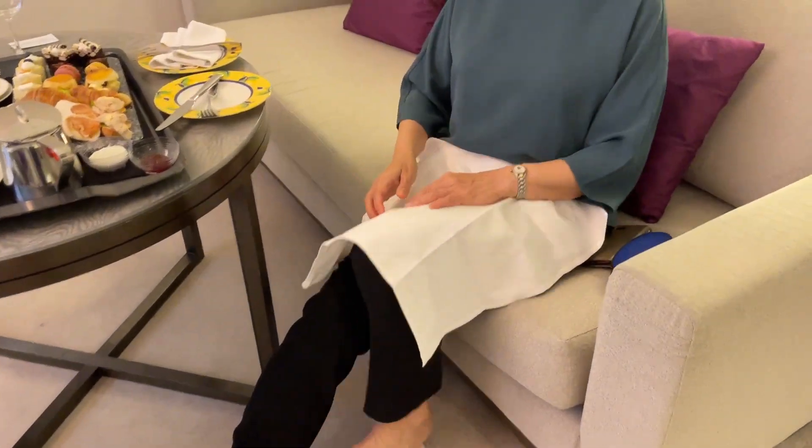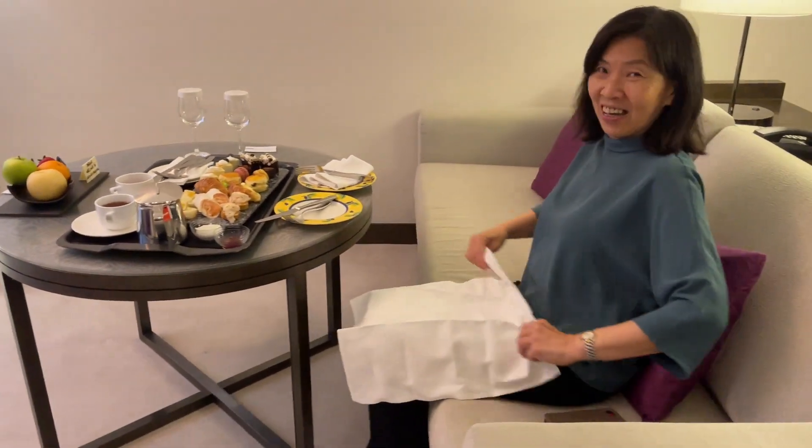Mama's just so ready for food. Yes, yeah.